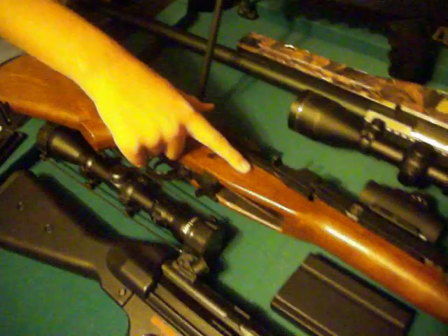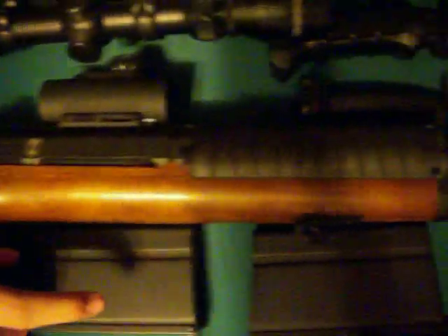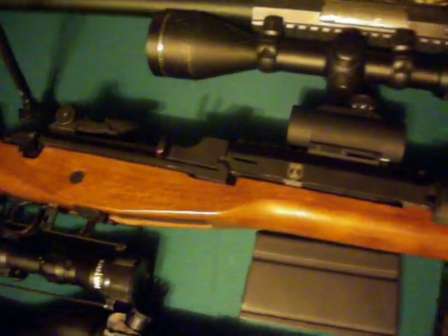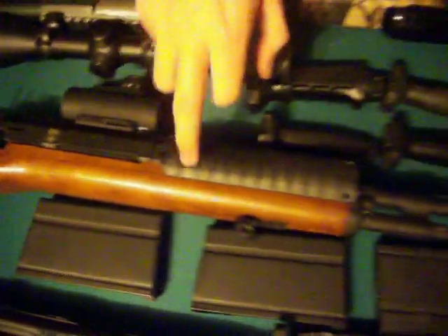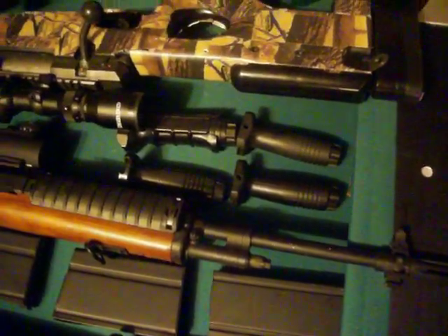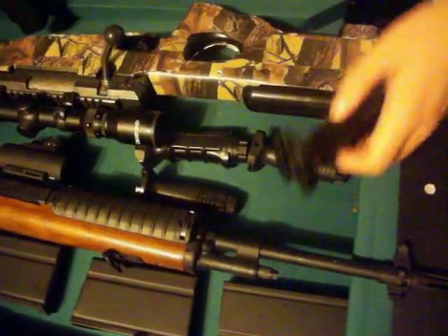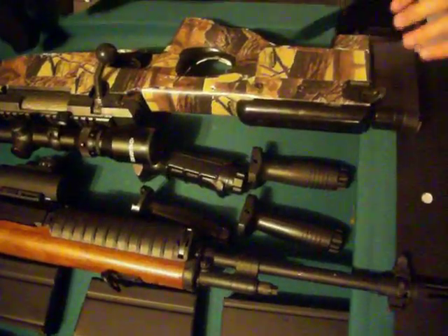This is our M14 from Echo One. It comes with three magazines — one high cap and two mids. Also included is the Echo One RIS rail, which is another $70 itself. There's also a bunch of hand grips — we have four of them. They always come in handy for our AKs and all that.